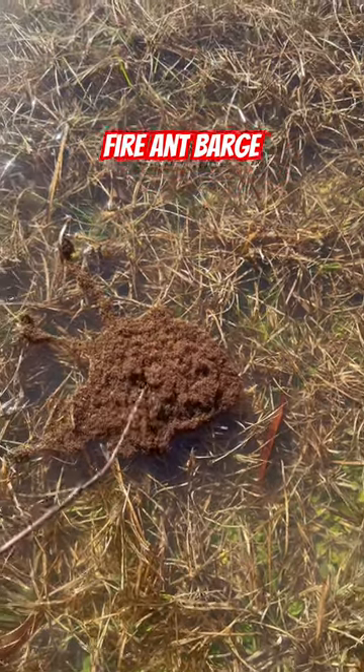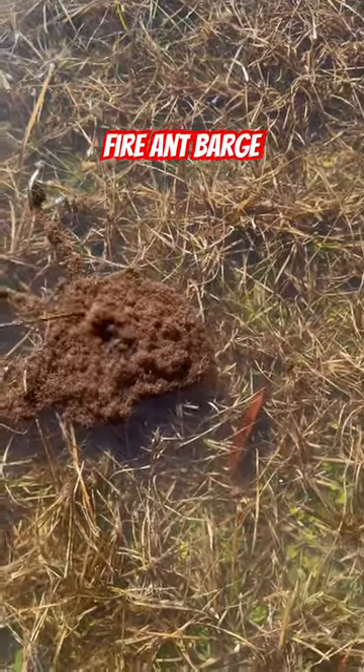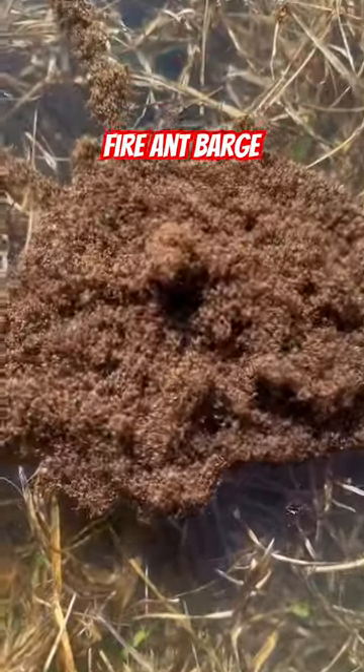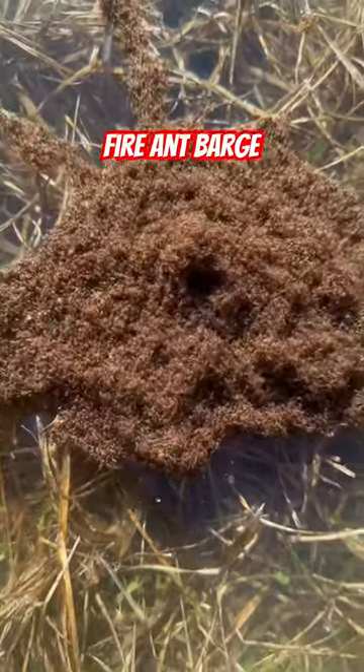Hey folks, it's Mark with JX5 Farm and Homestead. Have you ever seen a fire ant barge? The river's up pretty high right now and it's got the back of our field flooded, so it's driving the fire ants out of the ground. In order for the colony to survive, they form these dense clumps with air pockets in between to stay afloat, and they continually crawl on top of each other to keep the air.